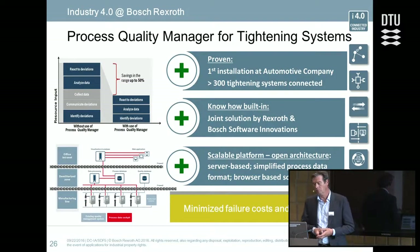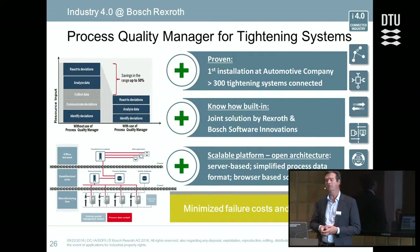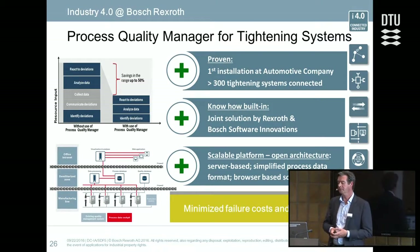This reduces a lot of data collection and analysis effort, and it's the way to achieve limited failures. This covers a total of 300 tightening systems. It is a joint project done by Rexroth with support from Bosch Software, and it is an excellent example of how quality analysis can be done.